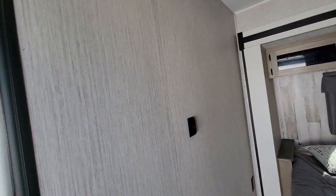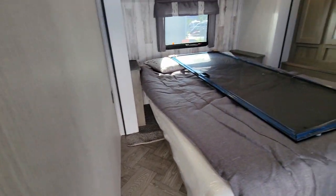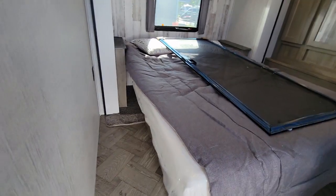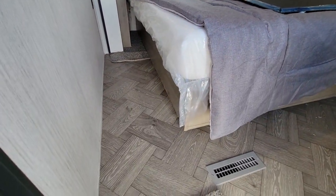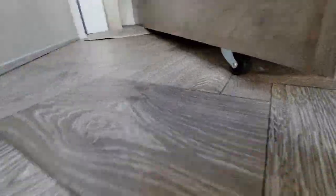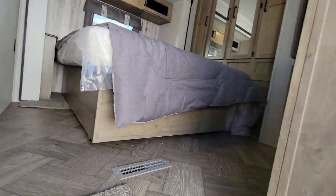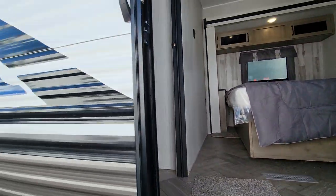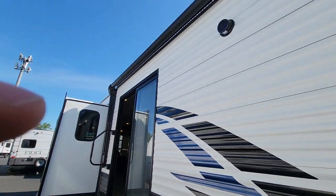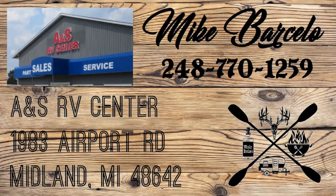No carpet in the bedroom — the slide outs are on wheels, so there's carpet where the slide goes out but not where you're stepping. It does look like it has a memory foam bed, which is nice — manufacturers are springing for nicer mattresses in some units. Hope you enjoyed this video. Stay tuned because I'll have more in a little bit. Thanks for watching.